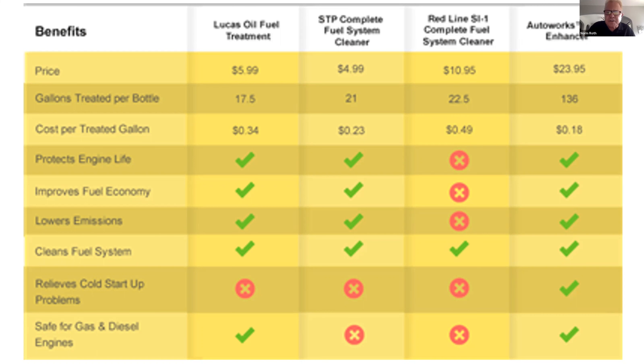If you look at the chart here, it's like night and day. Lucas Oil Fuel Treatment is $5.99, STP is $4.99. Look at the savings — gallons treated per bottle, cost per treated gallon — there's just nothing out there that compares with this Fuel Enhancer.